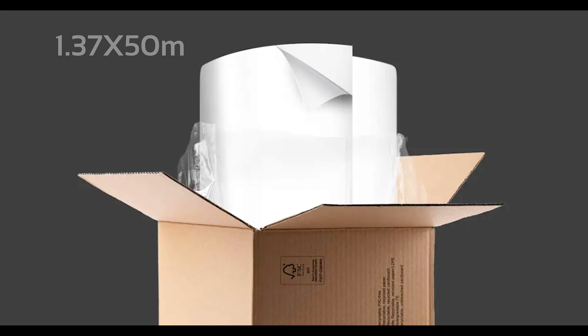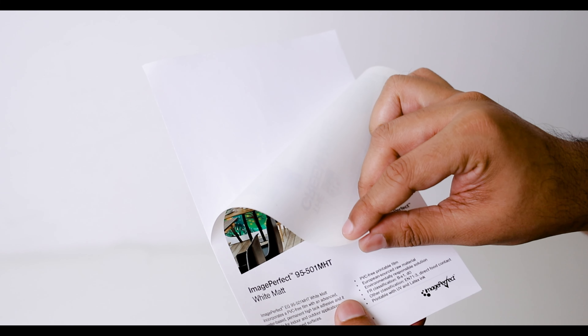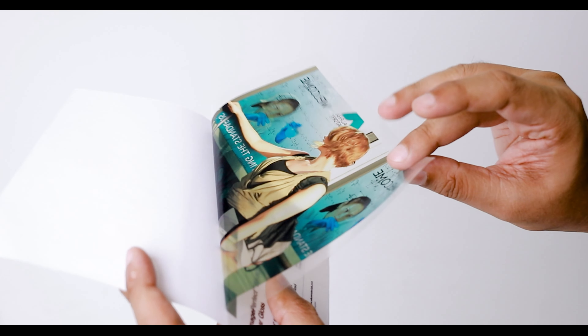At Blurine, these two variants of evergreen print media are available in a standard size of 137m x 50m length. So if you're a creative enthusiast looking for a film that offers exceptional performance, environmental sustainability, and unrivaled versatility, these two options are perfect for you.